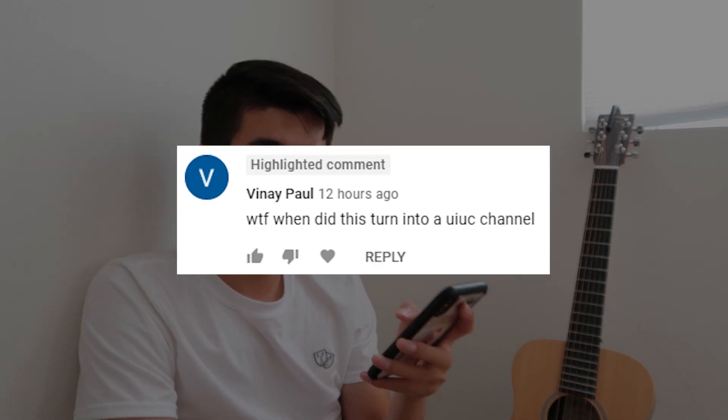When did this channel turn into a UIUC channel? I don't know — my UIUC videos were the ones that people responded to, so I'm just making more UIUC content.